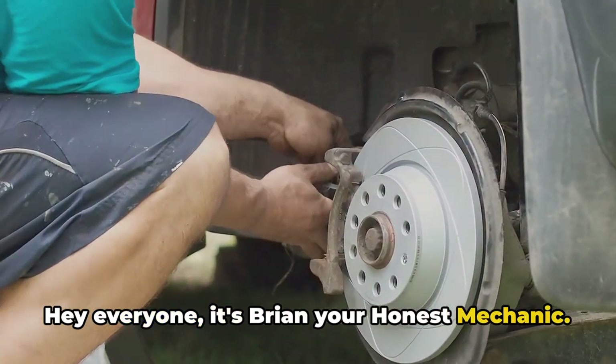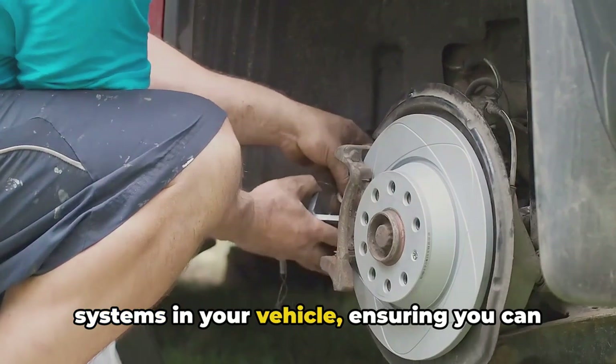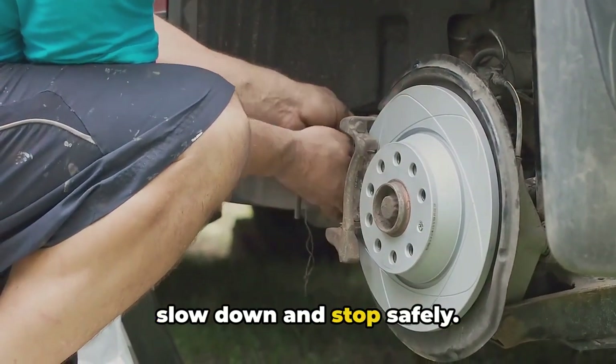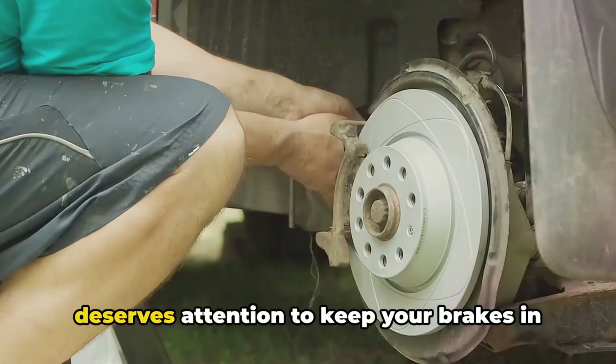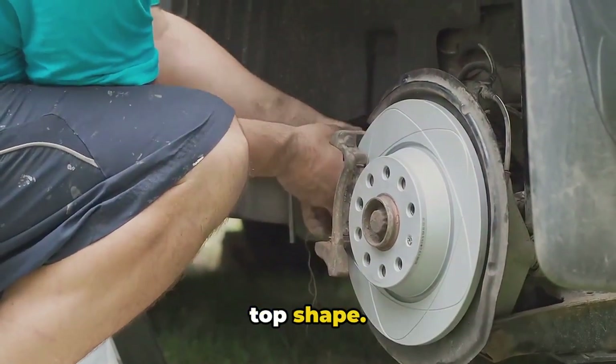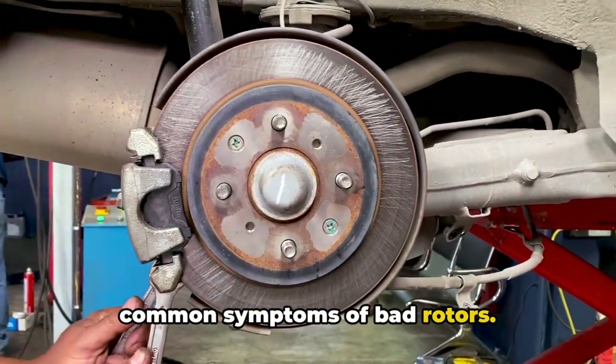Hey everyone, it's Brian, your Honest Mechanic. Brakes are one of the most critical systems in your vehicle, ensuring you can slow down and stop safely. The brake rotors are a key component that deserves attention to keep your brakes in top shape. In this video, I'll be covering the six common symptoms of bad rotors. Let's get started.